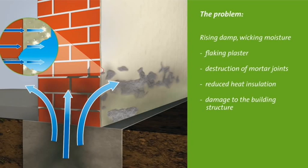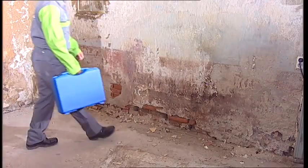The salts crystallize on the surface and destroy the plaster and masonry. The inevitable consequences are flaking plaster, destruction of the mortar joints, reduced thermal insulation, and destruction of the building fabric.